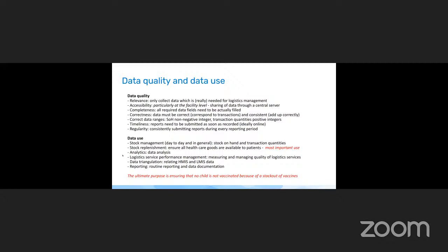Then analytics — logistics service performance management — for measuring and managing the quality of logistics services, such as the percentage of stock items that are in stock. Data triangulation means relating HMIS and LMIS data for analysis. Routine reporting according to national policies is also important. But keep in mind the ultimate purpose of all data quality analysis and data use is ensuring that no child is left without a vaccine because it is out of stock in the facility.